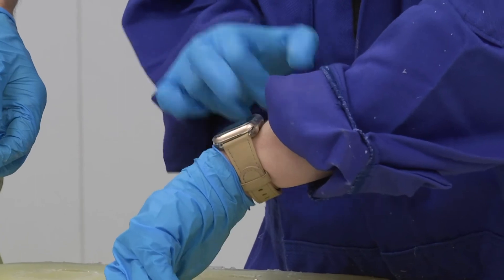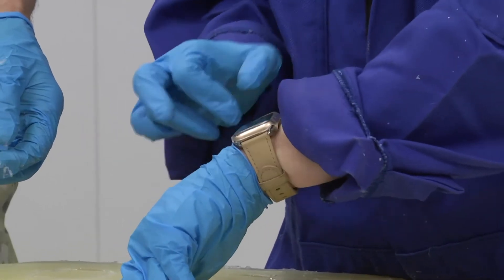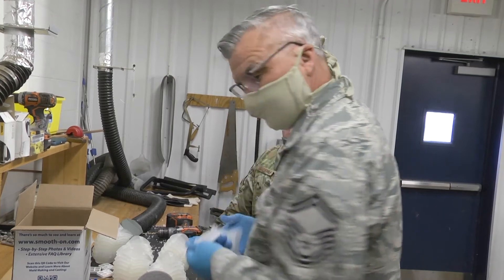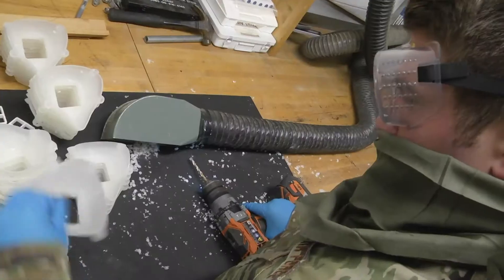We are very fortunate to have an amazing team — resourceful, very hard-working, genuinely care about what they're doing. I cannot thank them enough and I wouldn't rather make these masks with anyone else.